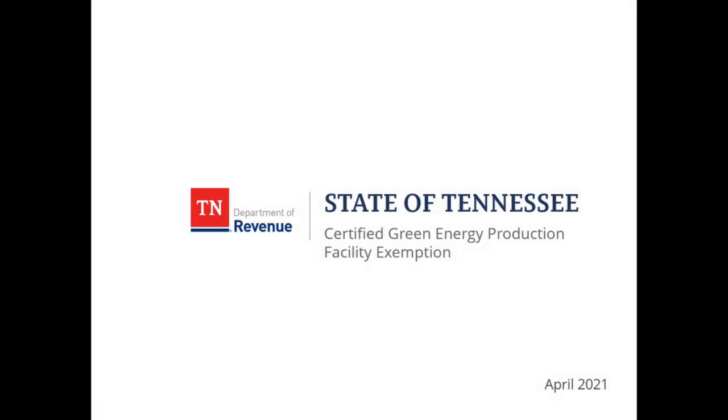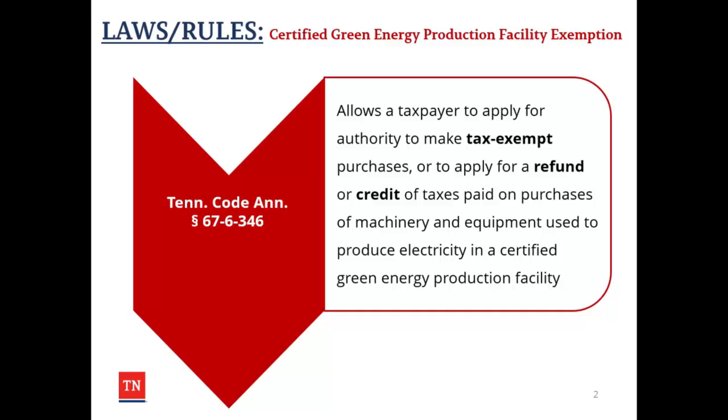Thank you for viewing this presentation from the Tennessee Department of Revenue on Sales Tax Exemptions for Certified Green Energy Production Facilities. Tennessee Code Annotated Section 67-6-346 allows taxpayers to apply for authority to make tax-exempt purchases or to apply for refunds or credits of taxes paid on purchases of machinery and equipment used to produce electricity in a certified green energy production facility.